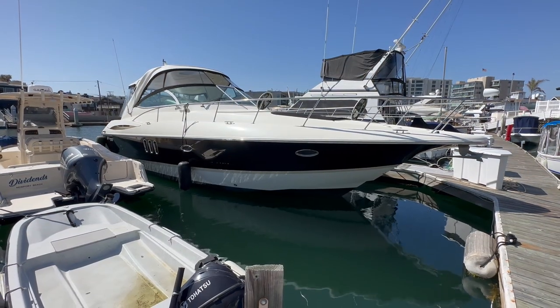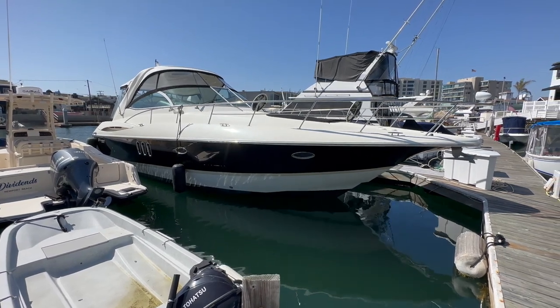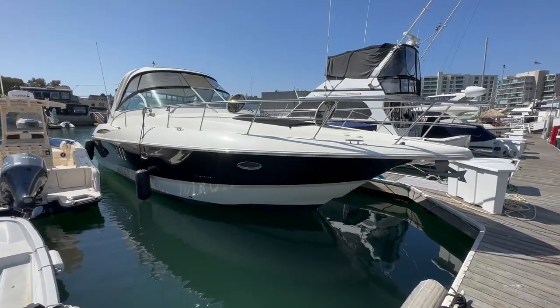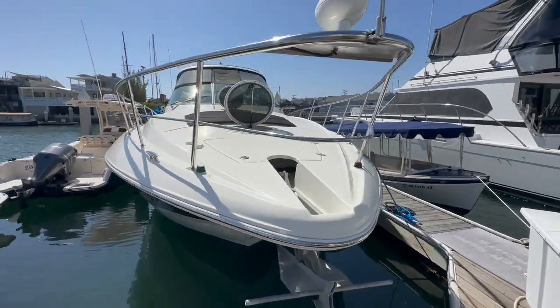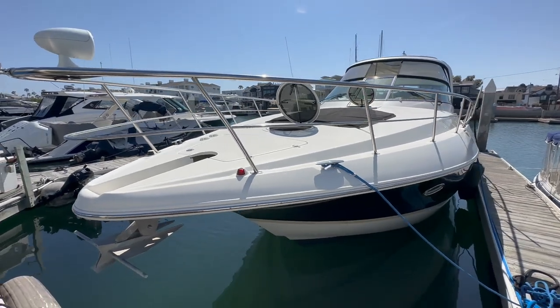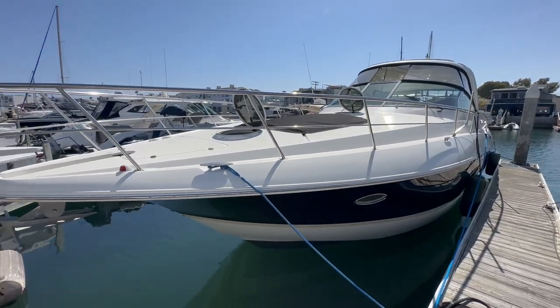Here she is. This is a Cruiser's Yachts 400/420 Express. They call it a 400/420 because in 2005 they called it a 400, but in 2006 and to the end of its production, they put a number on the side that was closer to what it actually was, which is 43 feet long. So we're just going to refer to it as a 420.